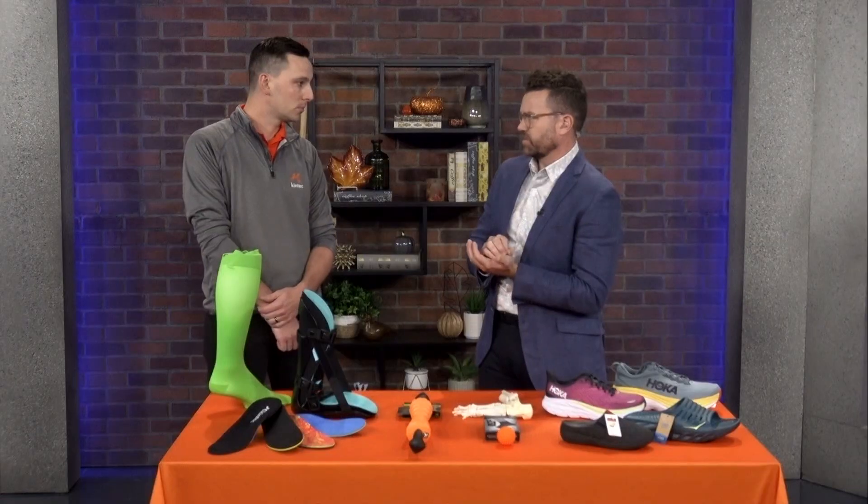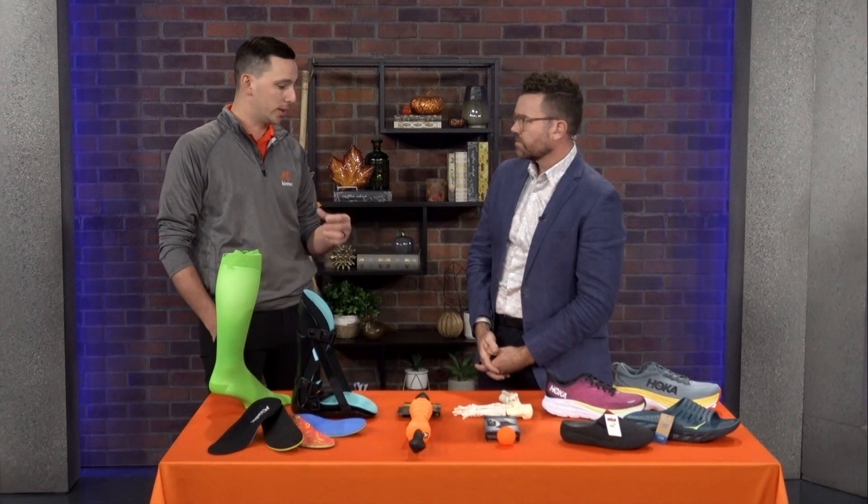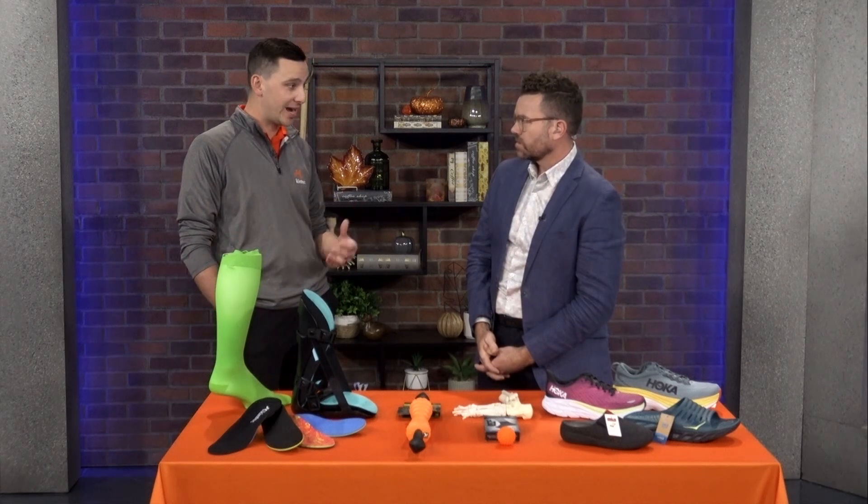What are some signs that you might have plantar fasciitis? A lot of our patients that come through the door — we see pain first thing in the morning. When you're getting out of bed, feeling that sharp sensation in the foot, feels like you're stepping on a tack, or that dull achy pain throughout the day. Those are two of the most common things.